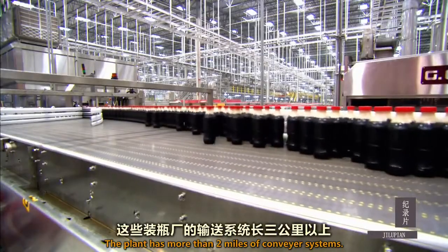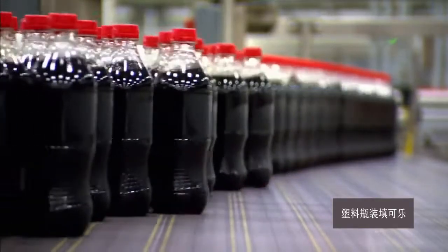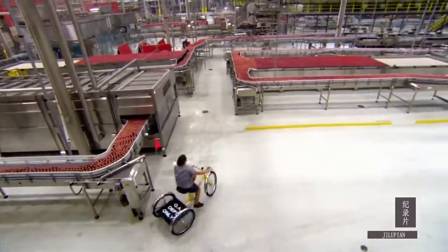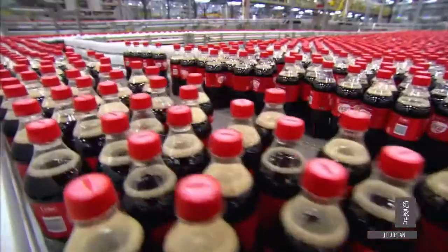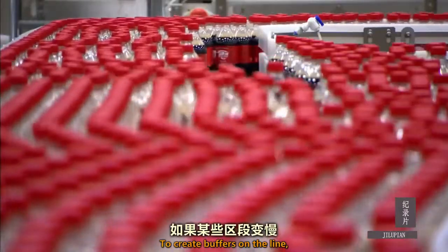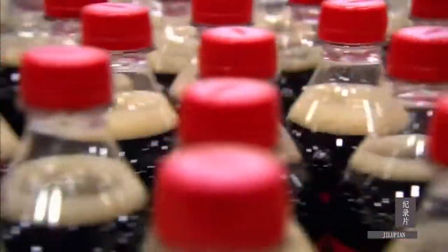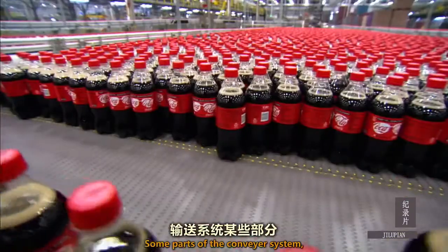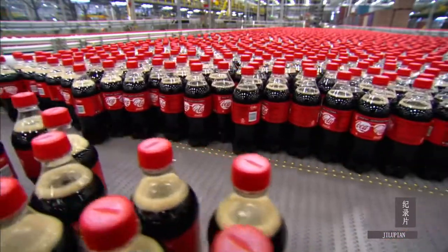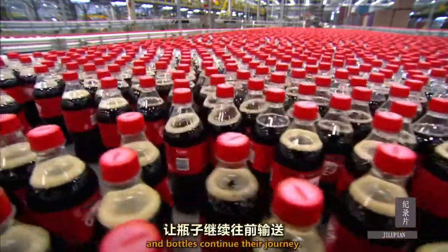The plant has more than two miles of conveyor systems. Why such a long conveyor? To create buffers on the line should some stations slow down or stop. Some parts of the conveyor system form holding areas during backups. Once the backup is resolved, the holding area is released and bottles continue their journey.